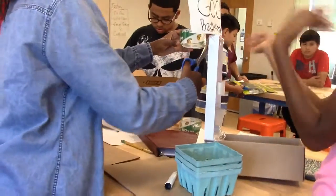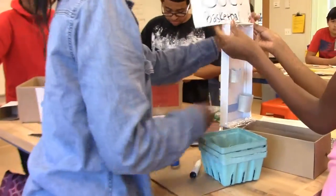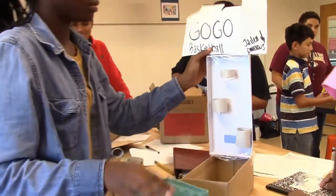Now our students' ideas finally have a place to take flight. Let's listen to one of our CCPCS students.